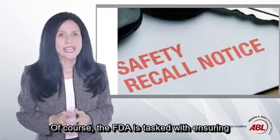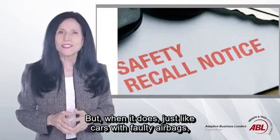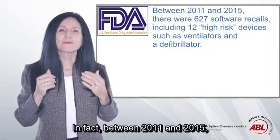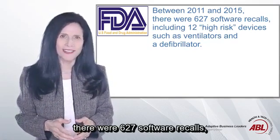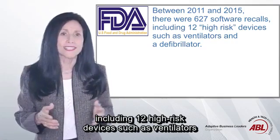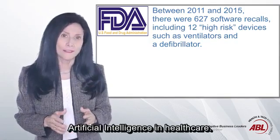Of course, the FDA is tasked with ensuring that approved software and devices remain safe and efficacious. But when they fail, just like cars with faulty airbags, they get recalled. In fact, between 2011 and 2015 there were 627 software recalls, including 12 for high-risk devices such as ventilators and a defibrillator. So it's not surprising that the Food and Drug Administration has to be cautious in adopting the use of AI in healthcare.